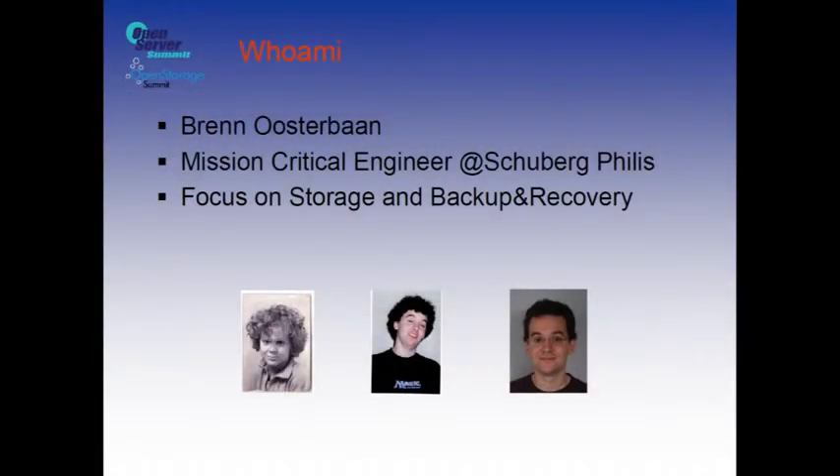I'm Bren Oosterbaan from Superfellas. I'm a mission crew engineer and I focus mainly on storage and back-up recovery, including some other stuff in our cloud and the entire stack, but mostly storage and back-up recovery. He added some cool pictures from when I was younger, and way cooler, as you can see in the middle.